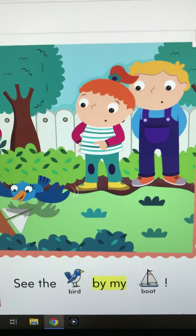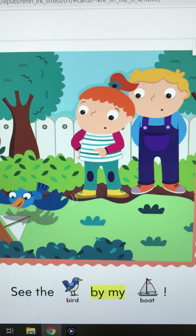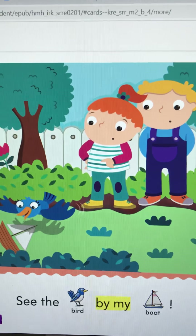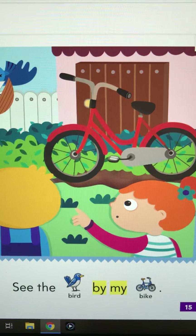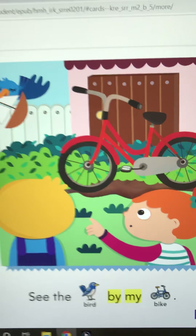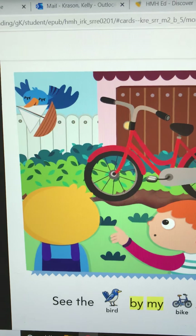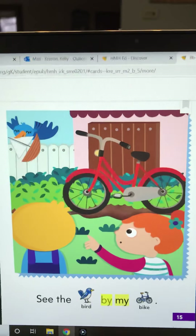Okay, and they're pointing. And it says, see the bird by my boat. See the bird by my bike — there's that bird, he's flying over. See the bird by my bike.